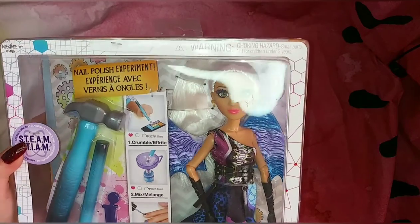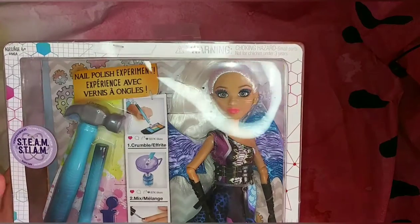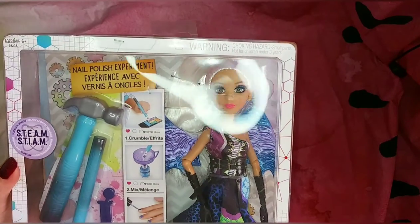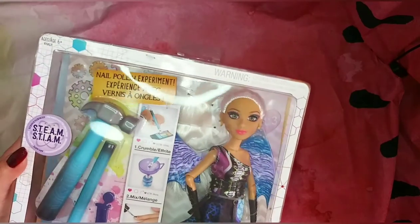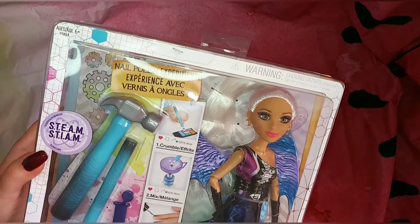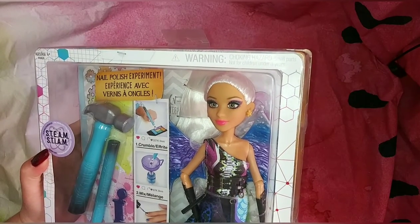With the experiment, mind you, it only comes with the tools — you actually have to have your own nail polish and eyeshadow to complete it, which is why I think a lot of people are like 'yeah, not interested.'